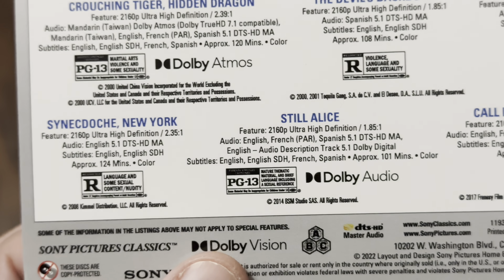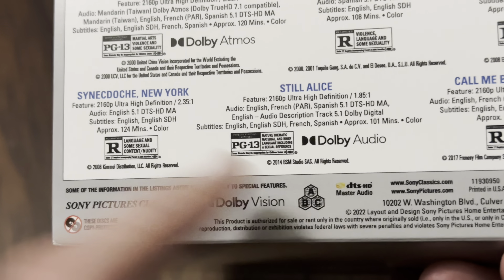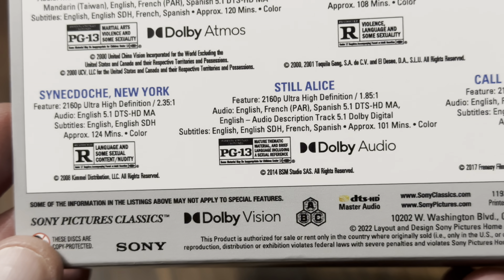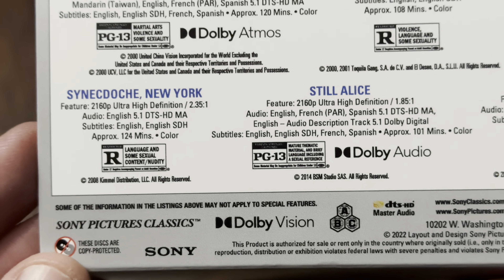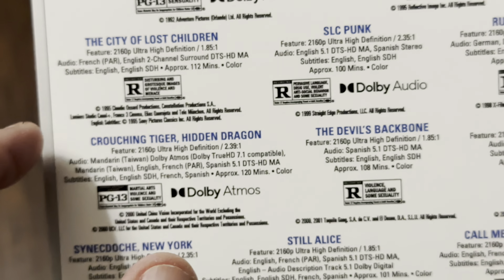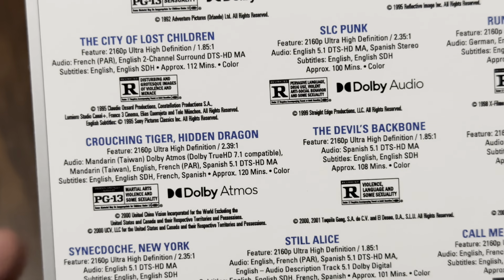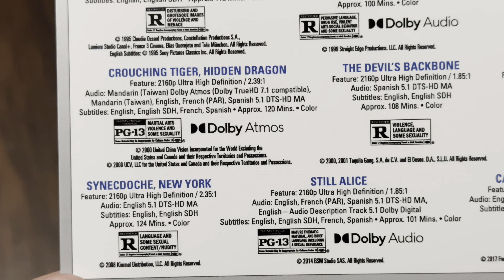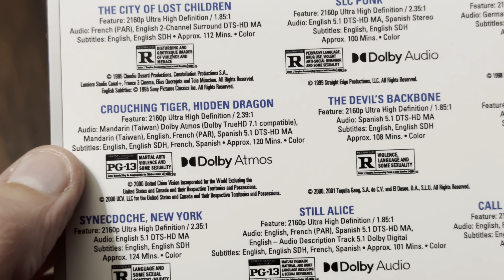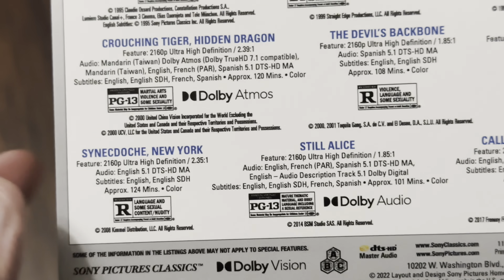At the bottom we have a Dolby Vision logo, and obviously the Blu-ray and the 4K are both region free. Let's see if they're all Dolby Vision — it seems to suggest that. Any Atmos tracks? I don't see an Atmos logo on most of them — they've got DTS-HD Master Audio. Run Lola Run is available in German, English, and Spanish 5.1. Crouching Tiger Hidden Dragon has an Atmos track, which is the Mandarin track. Devil's Backbone — no. Volver — no. So the only Dolby Atmos track in this set is Crouching Tiger Hidden Dragon.